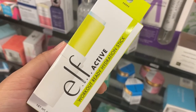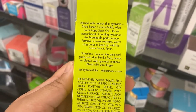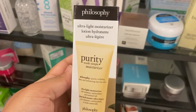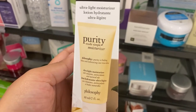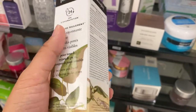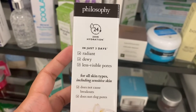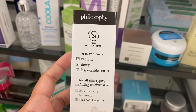From Elf again there's a workout-ready hydration stick for $2.99 — the last one was a spray and this one's a stick. It has shea butter, cocoa butter, aloe, and grapeseed oil, and it's breathable. From Philosophy there's an ultra-light moisturizer — Purity Made Simple — going for $6.99 with 24-hour hydration, and in just three days you should notice more radiant, dewy skin with less visible pores.